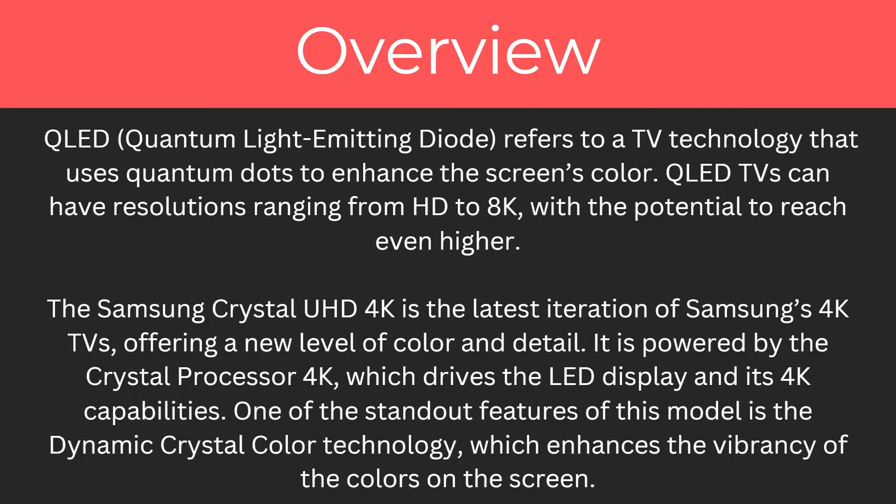The Samsung Crystal Ultra HD is the latest iteration of Samsung's 4K TVs, offering a new level of colour and detail. It is powered by the Crystal Processor 4K, which drives the LED display and its 4K capabilities. One of the standout features of this model is the dynamic crystal colour technology, which enhances the vibrancy of the colours on the screen.